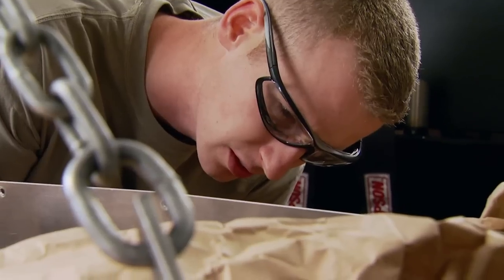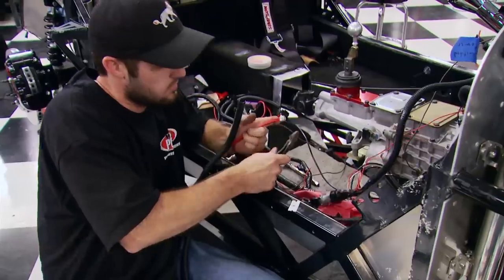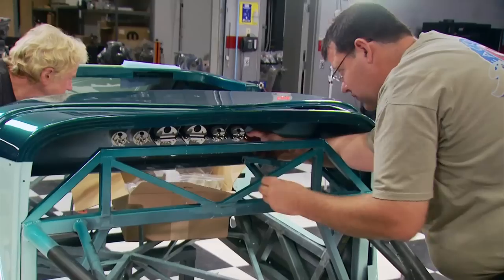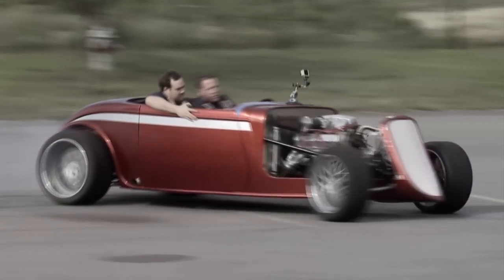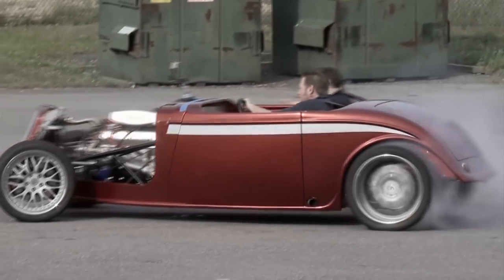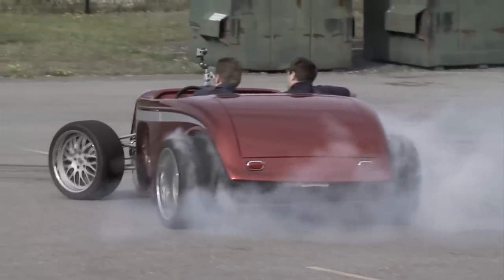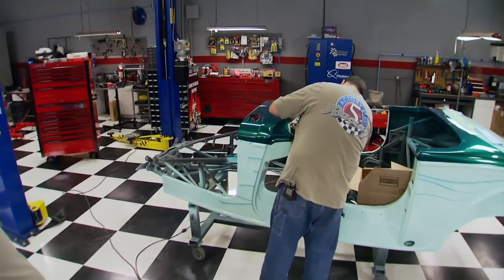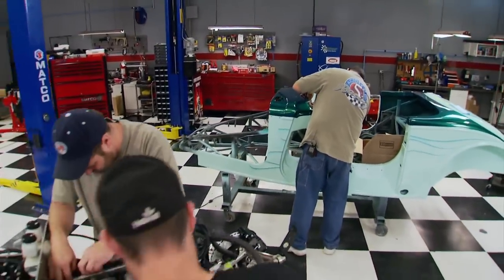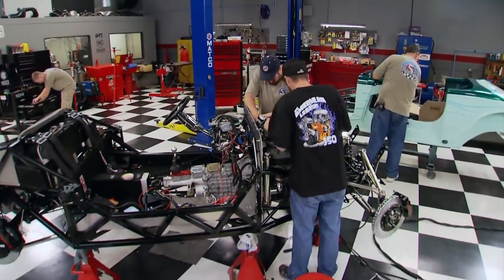Andy mounts the electronics under the dash to start the wiring while Mark gets ahead with the gauges. The old mule is getting much closer to the spotlight. As one of the original cars shown when the product first came out, it's satisfying for the team to see it get reborn into something they can show off again.